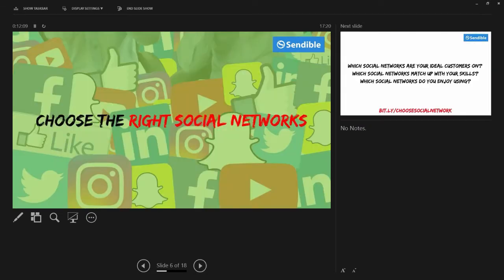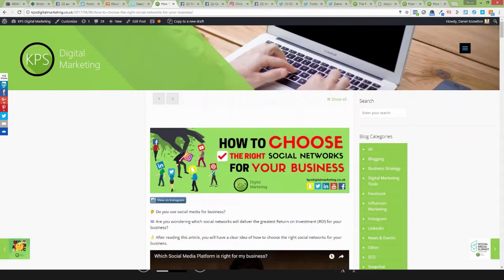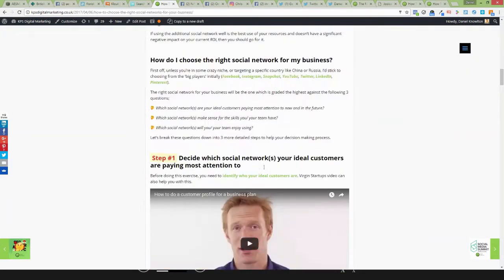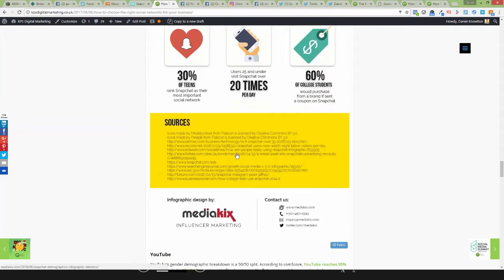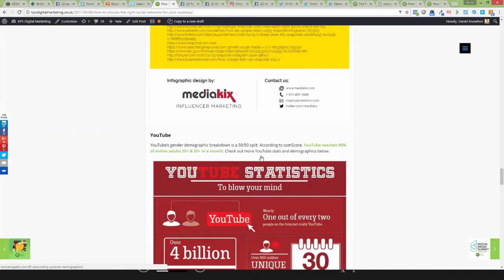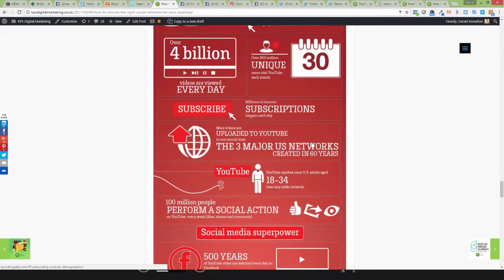The next step is really important — you need to choose which social networks to use. There are so many different networks out there, but how do you choose which ones your ideal customers are on? This is so important because the main point of being on social media is to reach the people you want to reach, to reach the decision makers. What we've done is put together an article called 'How to Choose the Right Social Networks for Your Business', which shows you the different demographics on each platform — for example, the demographics of people on Snapchat. Take a look at this article and see how they match up with your market.